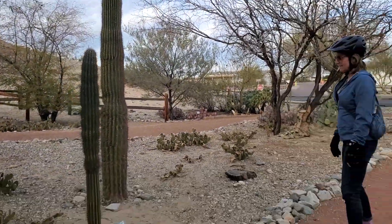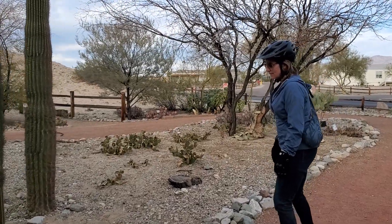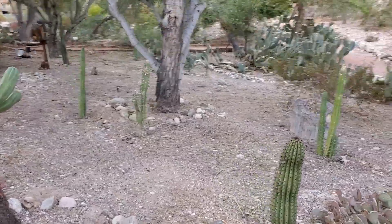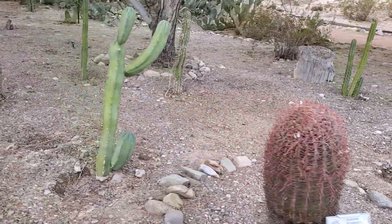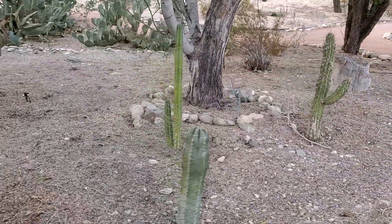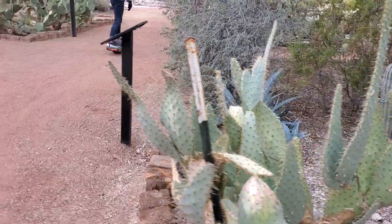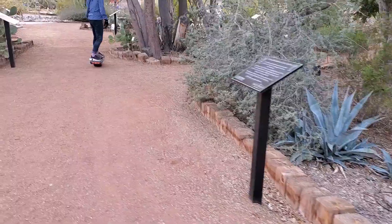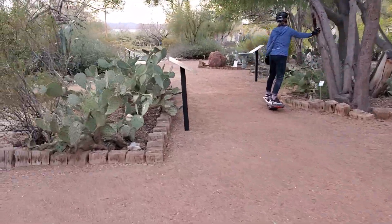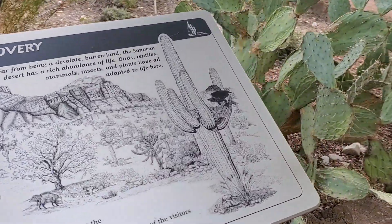And here's the favorite — the organ pipe cacti. These are the ones I found dirt biking. These guys are just tiny little straight ones; they don't have multiple arms yet. We'll have to find another one. This little place is a paradise — cacti museum, desert discovery!